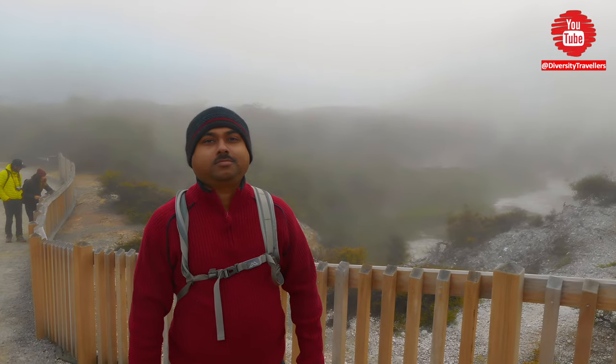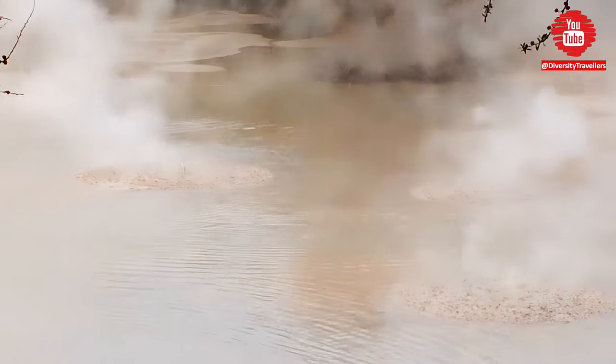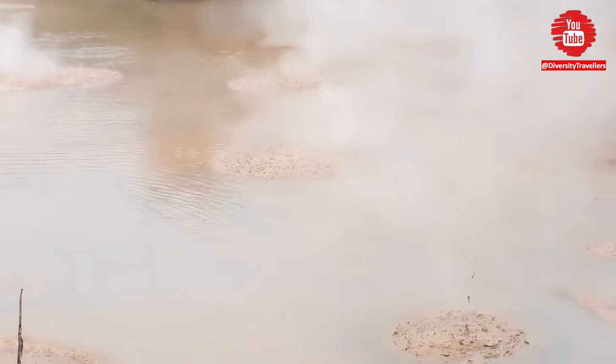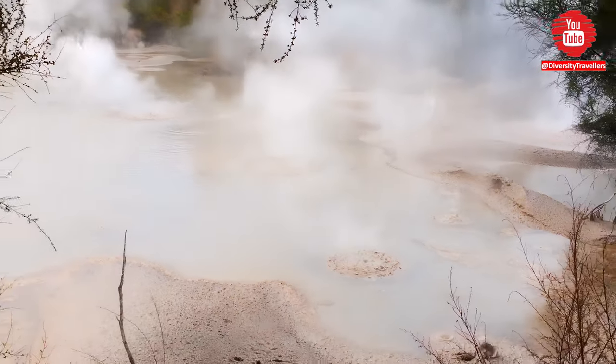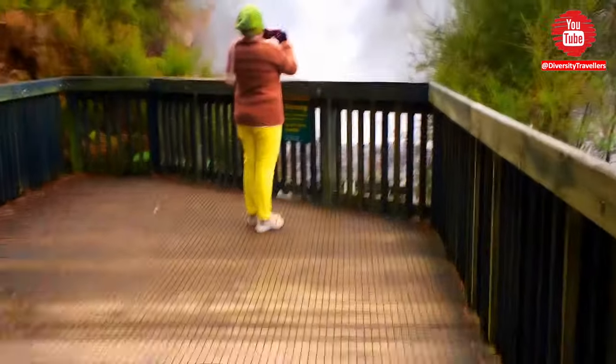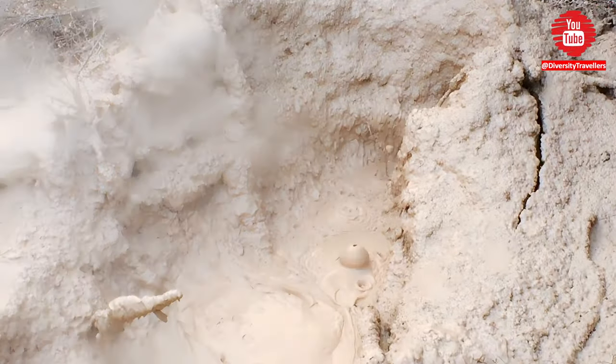Mud pools. One of the most interesting things about the bubbling mud pools at Wai-O-Tapu is the way they move and change over time. The mud can bubble up and pop like boiling water, or it can slowly ooze and flow like lava. The consistency and activity of the mud pools can change depending on the temperature, pressure and rainfall in the area.